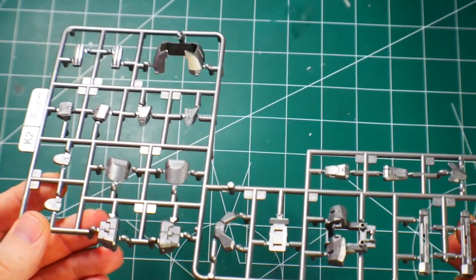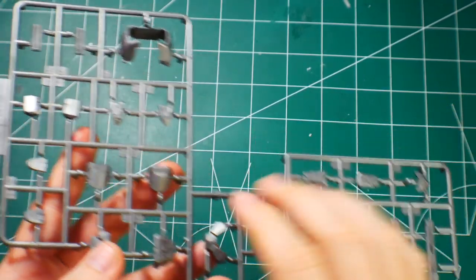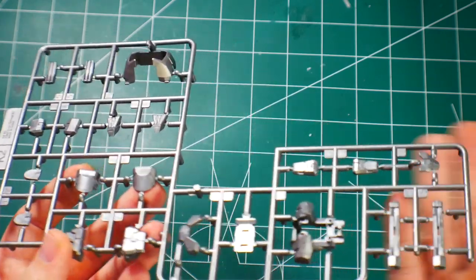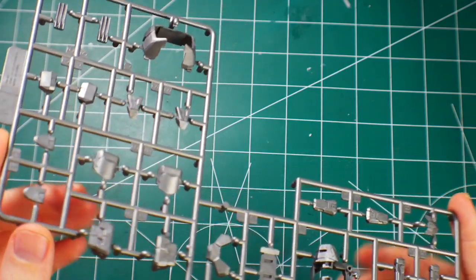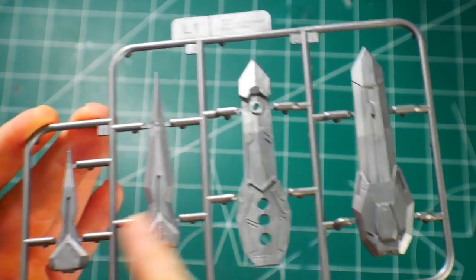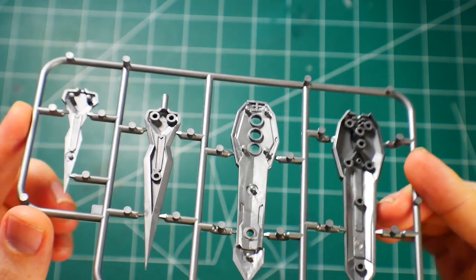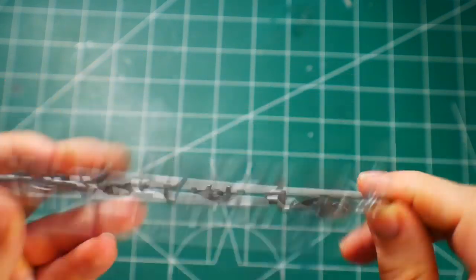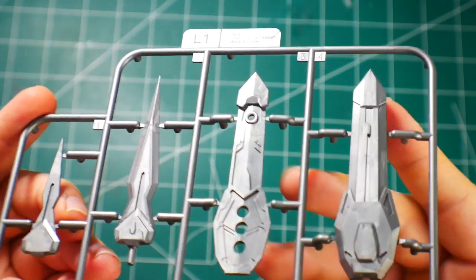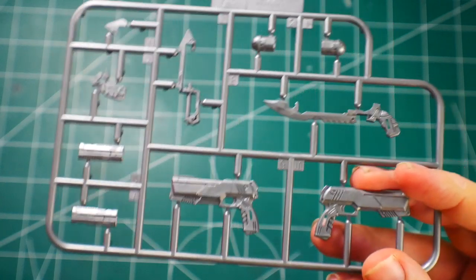Runner K2 is more silver parts — I really like this tone of silver, it has a metallic look. Maybe I'll try some dry brushing to bring it out more. Runner L1 is the blade bits — looking really good, and I'm honestly not seeing fitting issues with any of these runners. They look really well made and well crafted.